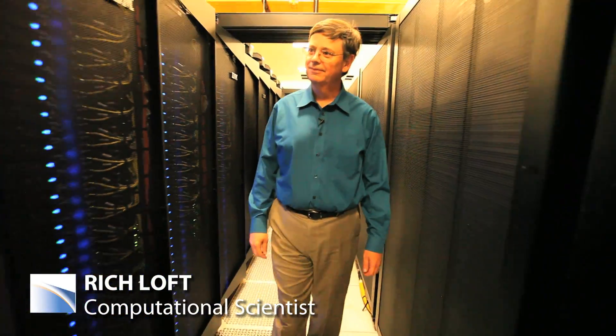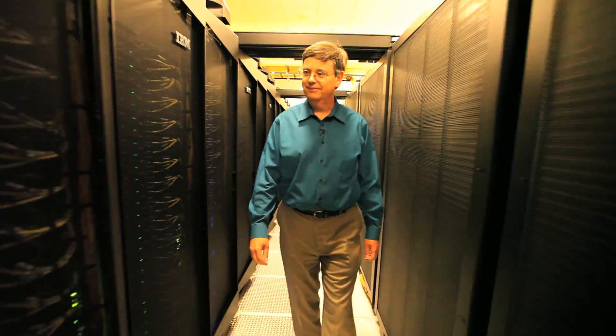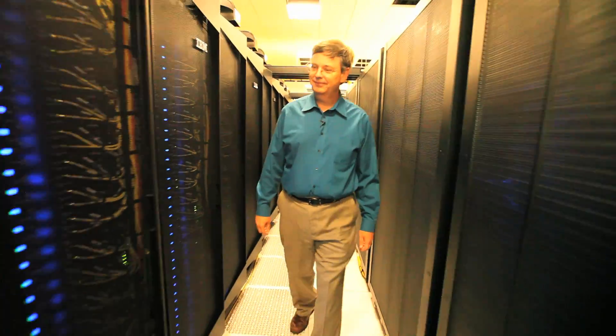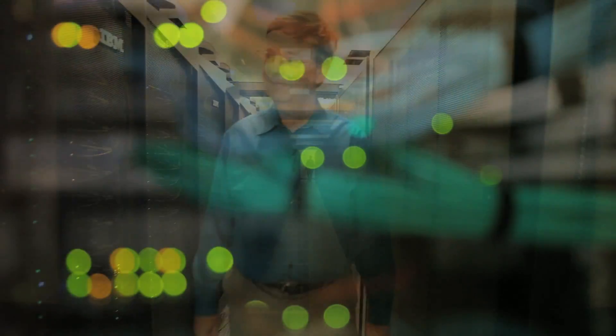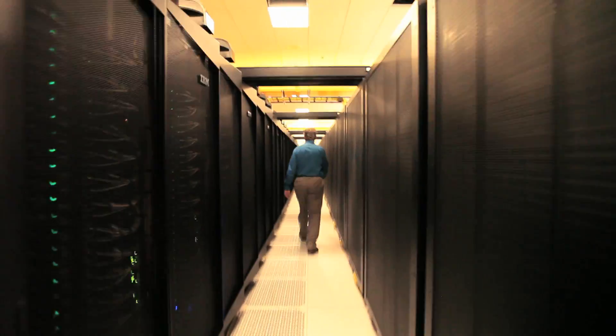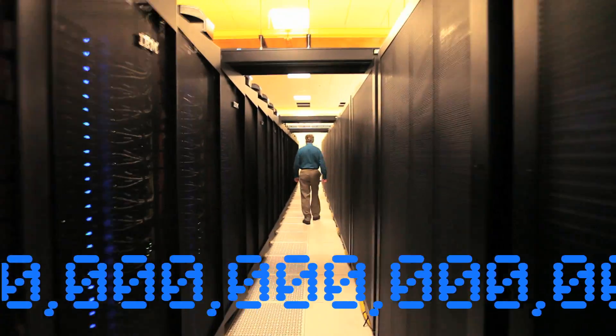We've improved the speed of computers since the transistor was invented by about a factor of a hundred trillion. Even as late as 1950, the fastest computer in the world was about 5,000 operations a second. This computer is capable of performing one and a half quadrillion operations a second — that's one with 15 zeros after it.